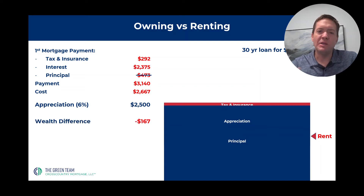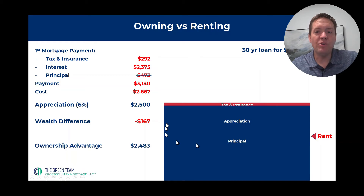So your wealth changes by only $167, even though you spent $3,140. You are ahead of where you would have been had you rented by $2,483. Even though your payment is bigger, your wealth only diminishes by $167 instead of $2,650 in this example. So you are at an advantage by owning of almost $2,500 in just one month — in the worst month — because the first mortgage payment is the one that has the most interest in it, and it diminishes over time.